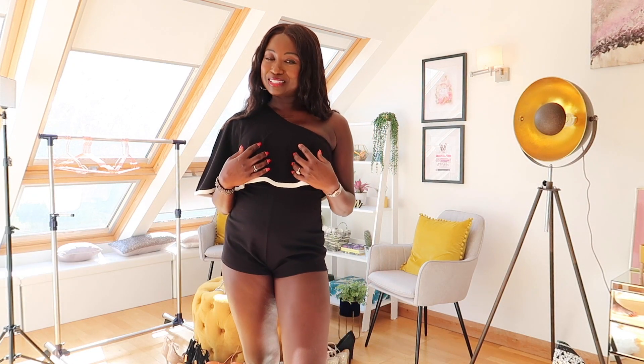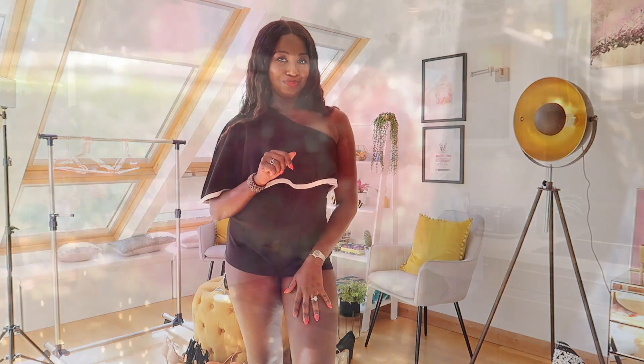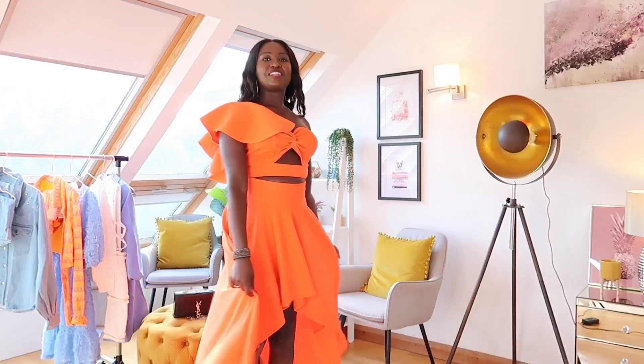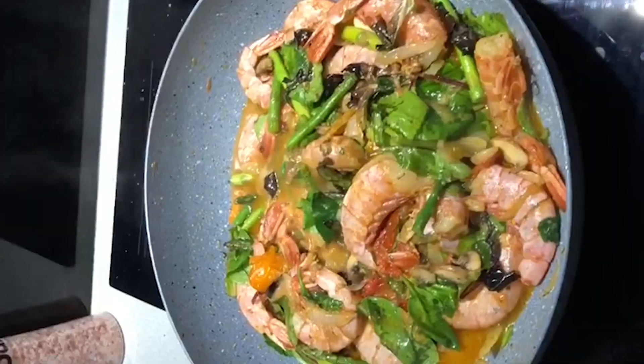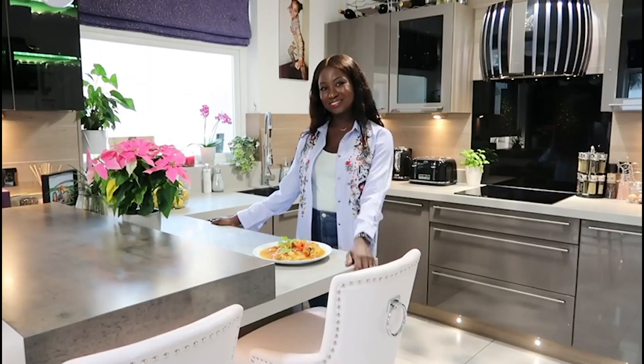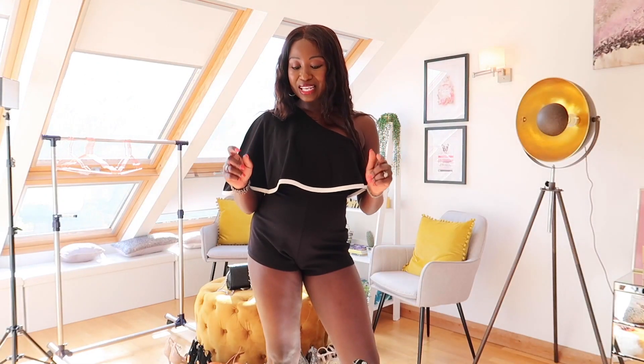Hi YouTube friends and welcome back to my channel. I'm Kelly Thompson and I hope you are all having a really lovely day. Today I am back with another fashion video and this time I'm showcasing clothes from ASOS.com. So without any further delay, let's get started.